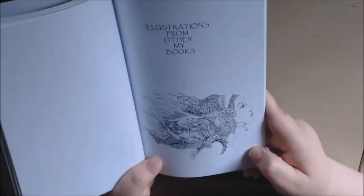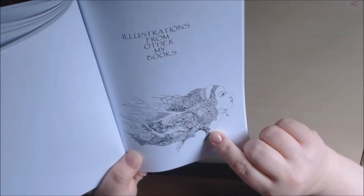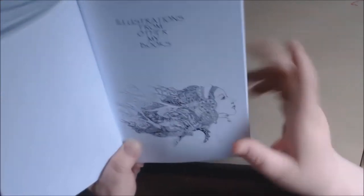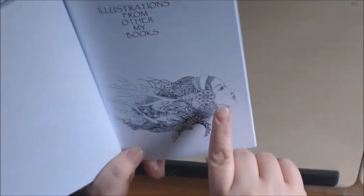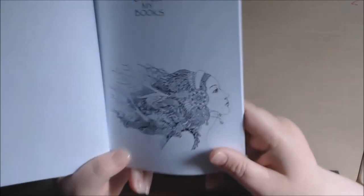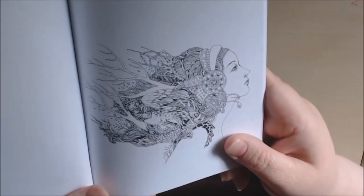Illustrations from her other books — I love this. I thought this was Steampunk because I thought that was like gears in her hair, but now I'm not so sure. Now it just looks like jewelry. She's got feathers and branches and stuff coming out of her hair, but the face is amazing.